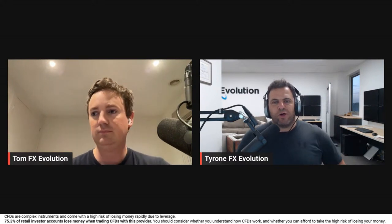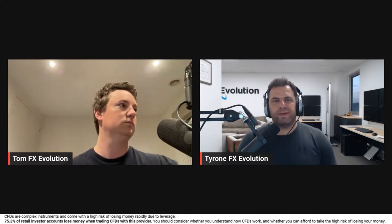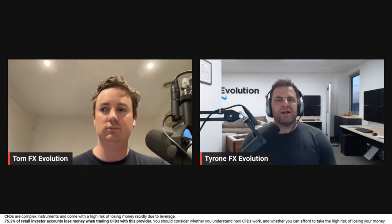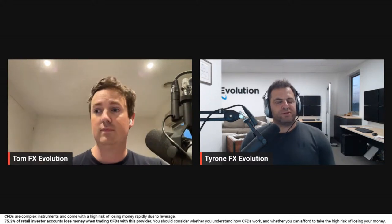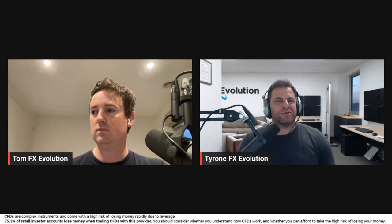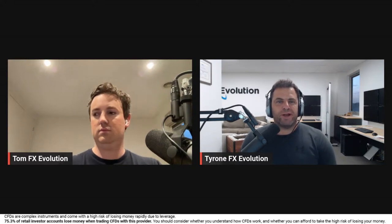Welcome everybody. Looking forward to a big night of analysis. We've seen a really big week last week, obviously with NVIDIA reporting and markets at all-time highs. But you know what, the dollar index looks like it wants to shoot up, and there are a couple of currency pairs we'll certainly focus on tonight. Looking forward to some live analysis to see if we can identify good trading opportunities.